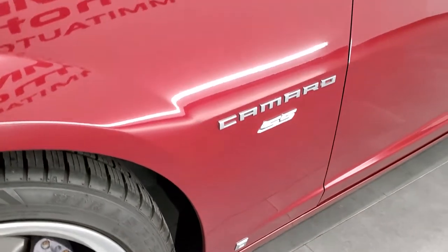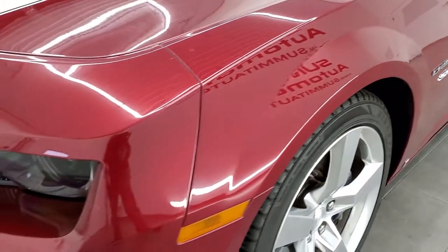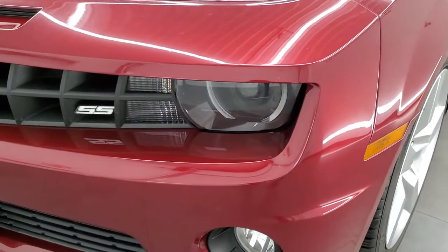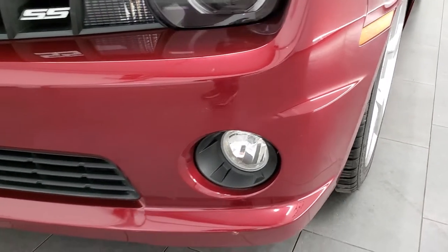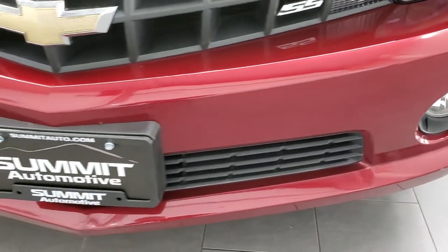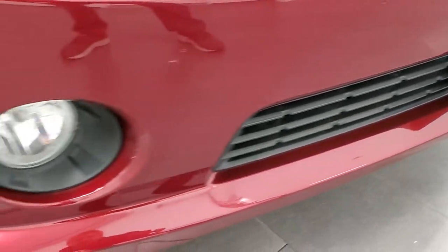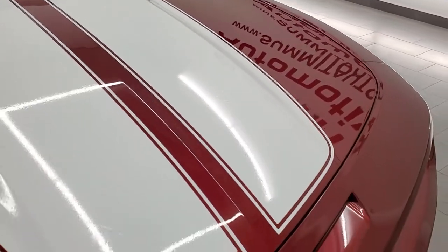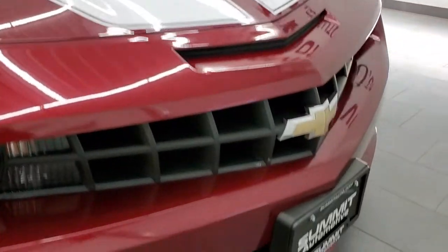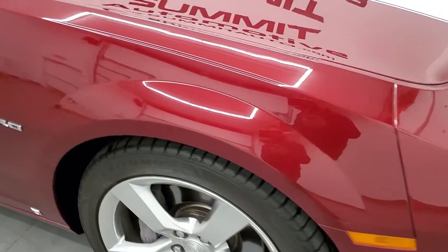Comes with the Brembo brakes with the SS package. Front fenders are in excellent shape — I didn't see any major dents or dings on there. It has the HID headlamps and LED running lights. The front bumper is in nice shape, just a little divot right down there, a little ding but nothing too bad. The hood is in really nice shape as well.